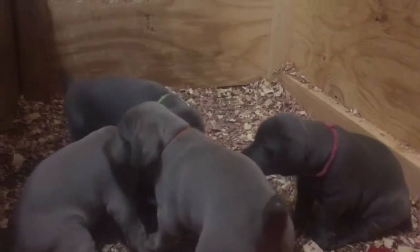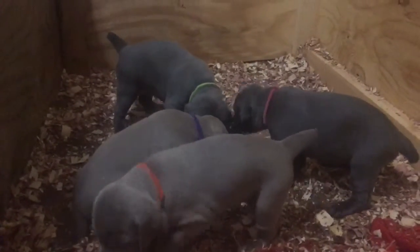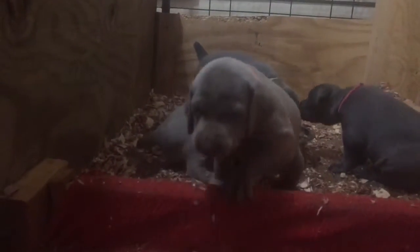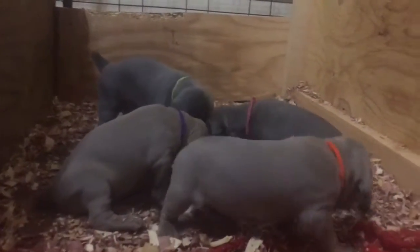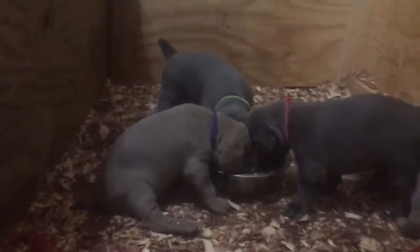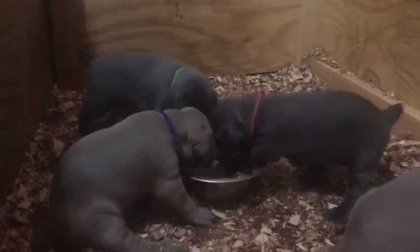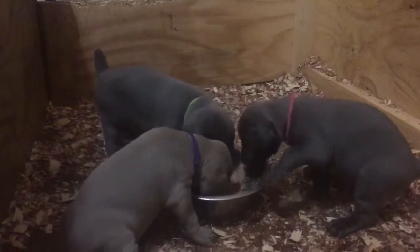They're growing just so fast. That's the orange collar. Miss Elise will be with these guys for at least another week and then she'll go back outside and let them do their own thing as they progress.